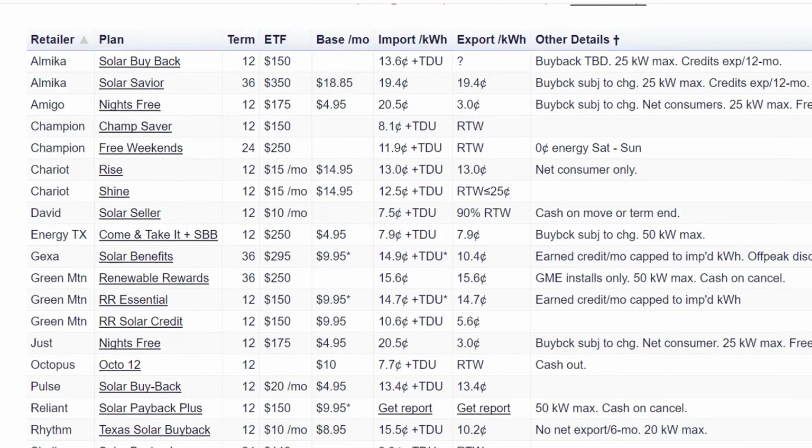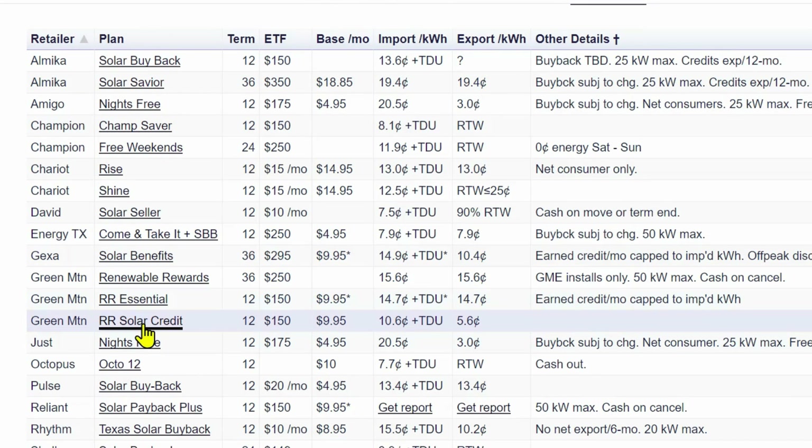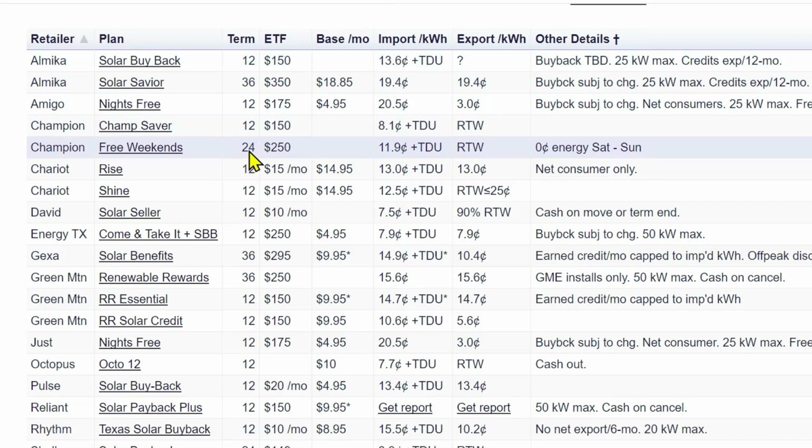Here you can see the different retailers that are available as well as the different plans. These all have hyperlinks to them so you can go right to the plan. Here are the term limits — whether it's a 12-month, 36-month, or 24-month term — as well as the early termination fees: what would it cost you to end that program early?